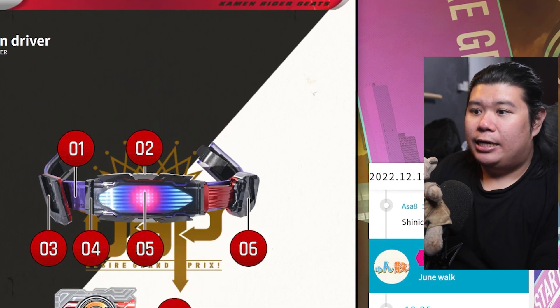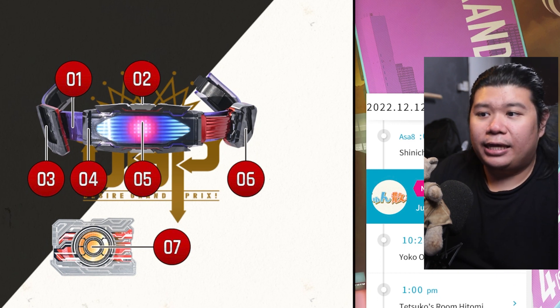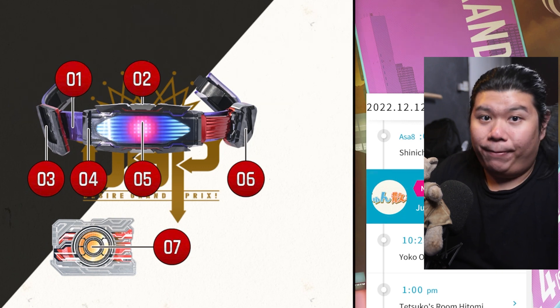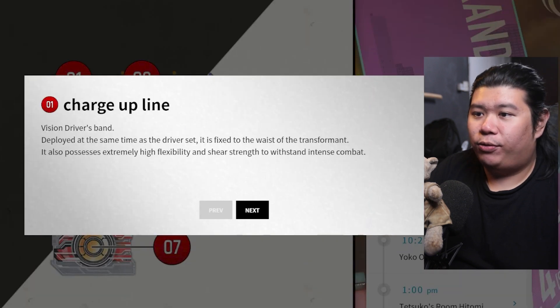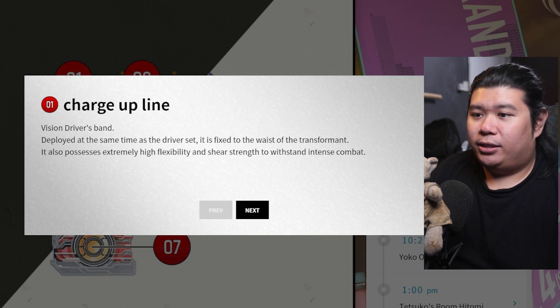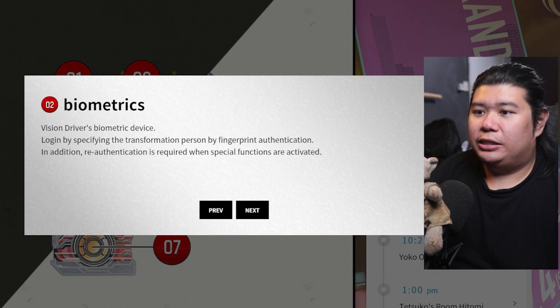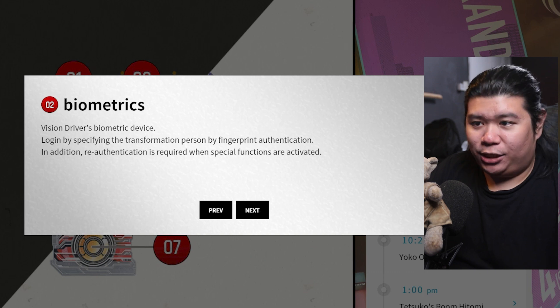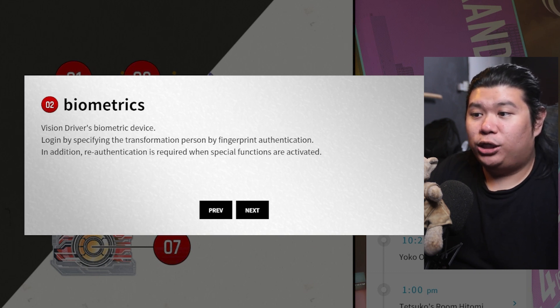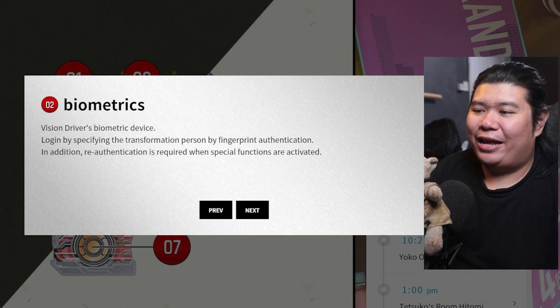The next thing we are going to look at is the belt — definitely the most interesting part of the video, because they are hinting at a possible power-up for the driver of Kamen Rider Glare. Number one is the Charge Up Line — this is kind of like the visual driver band. It deploys at the same time as the driver is set with high flexibility. Number two is biometrics — login by specifying the transforming person by fingerprint authentication. Re-authentication is required when special functions are activated, so you need to confirm to activate your final attack.